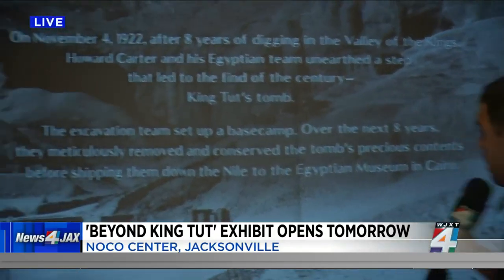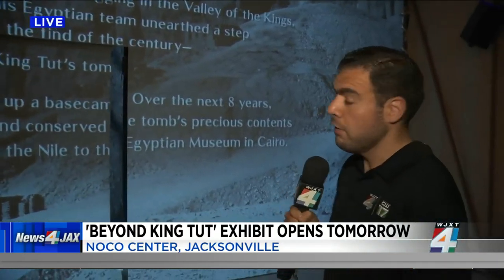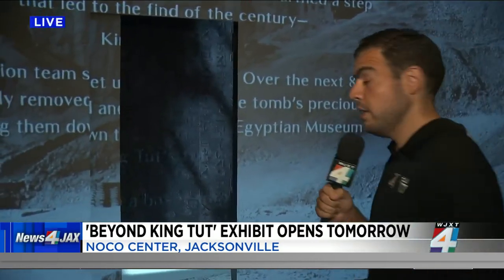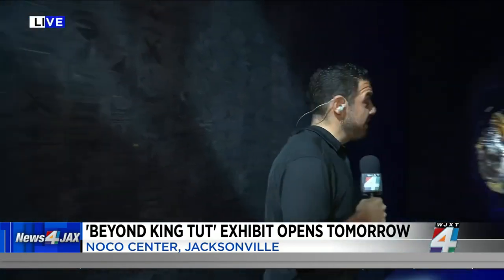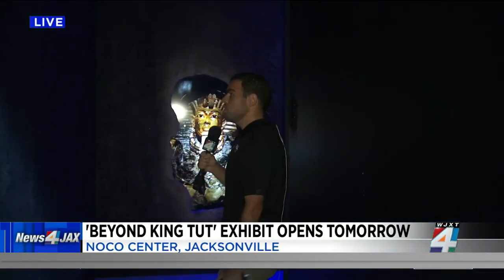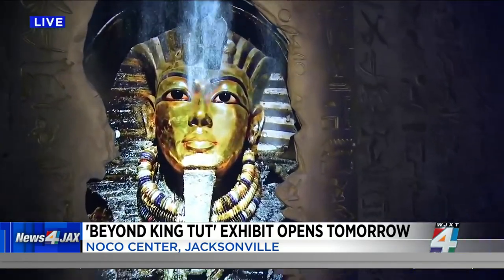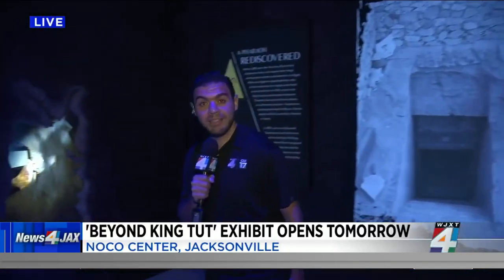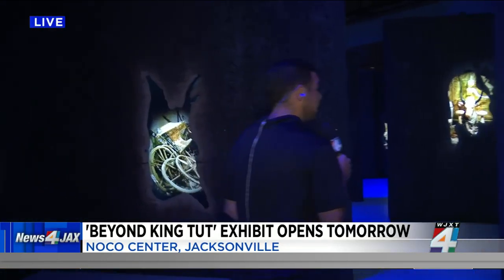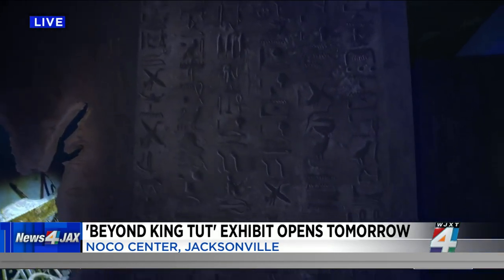We start the tour here in a theater where we watch an introductory video about the history of King Tut. The door opens automatically, and then you go through all of the Egyptian walls with a lot of hieroglyphics, screens, and a lot of vibrant colors. Every single corner that you go to, you will see something very interactive, very immersive. All the walls have pictures, videos, text. This place is great.